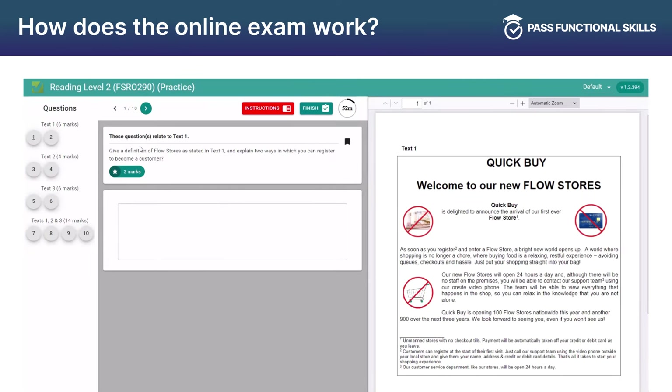The Reading Online Exam is straightforward to use. You read the questions on the screen and the source on the right-hand side, and then write your answers in the text boxes provided.